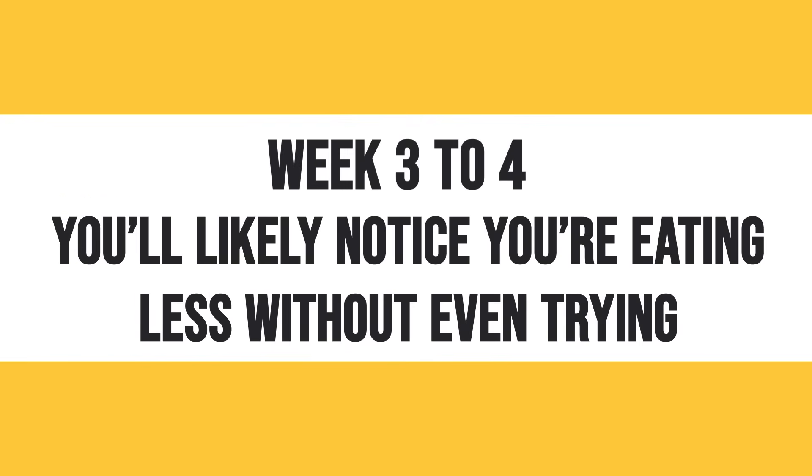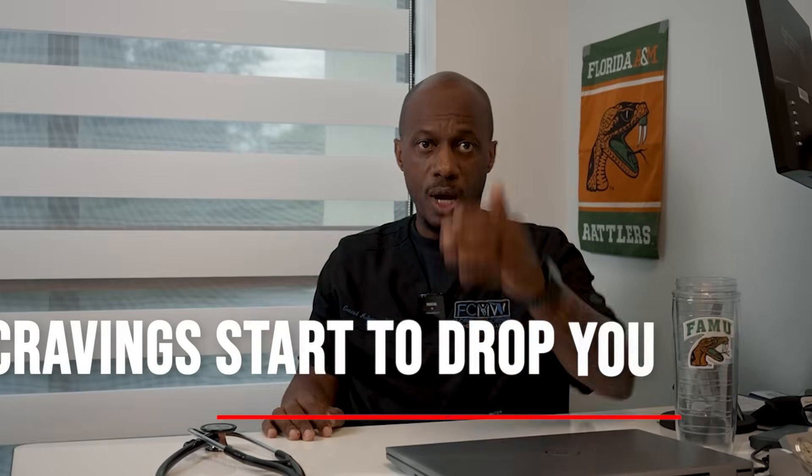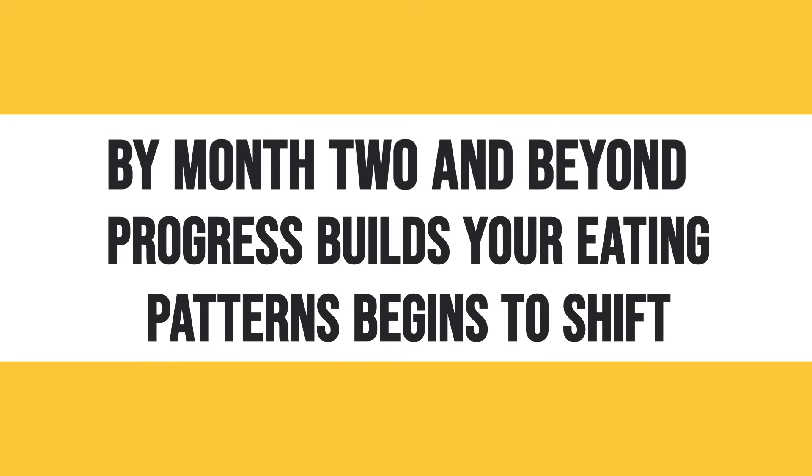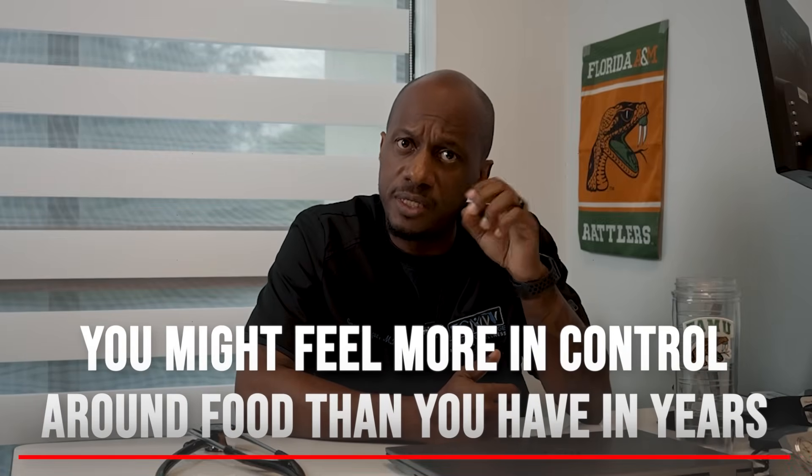Weeks three to four, you'll likely notice you're eating less without even trying. Cravings start to drop. You might begin to see changes on the scale. By month two and beyond, progress builds, your eating patterns begin to shift, and you might feel more in control around food than you have in years. But plateaus and side effects can still pop up. Don't expect results overnight — you need to find a way to stay consistent and committed. GLP-1s are a powerful tool.